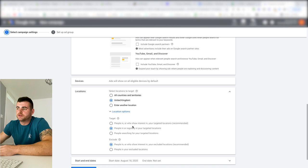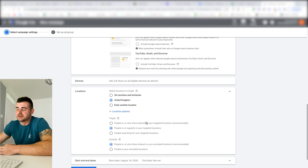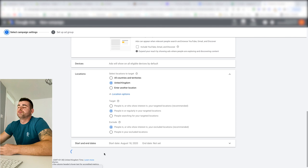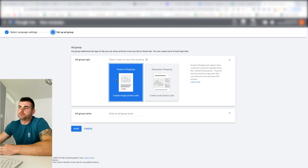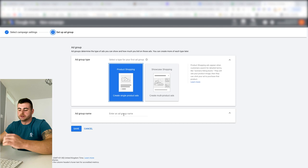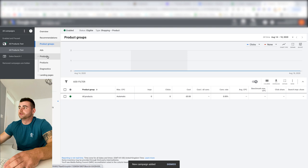I'm targeting United Kingdom. For location options, always choose the second option — 'People in' — not 'People in or showing interest in,' because that can show your ads to people in Russia or Spain who you may not be able to fulfill orders for. For the ad type, choose Product Shopping — not Showcase Shopping, which is more for big brands with collections. Keep it simple.